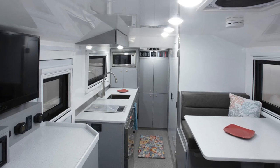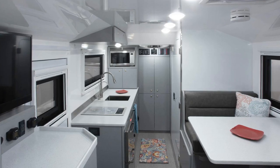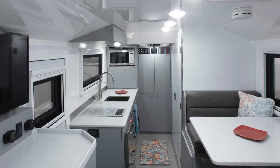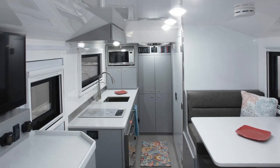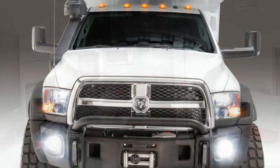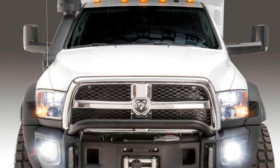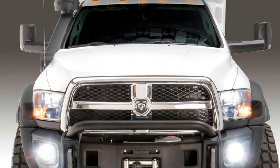With the Adventure XT, there are very few places on earth where you won't be able to go on your next vacation. Even the most remote locations will pose almost no inconvenience, because the truck is fitted with up to 800 amp-hour lithium-ion batteries, 850-watt solar panels, 102 gallons of diesel, and 92 gallons of fresh water.